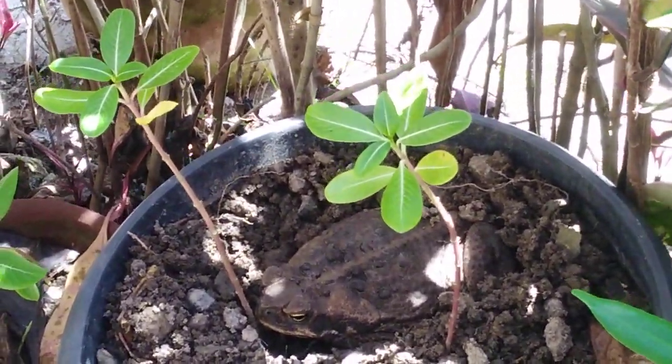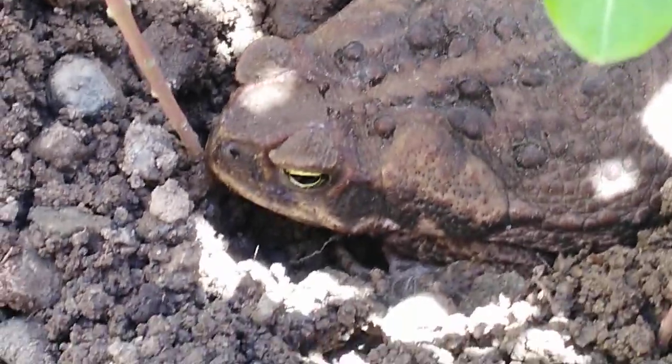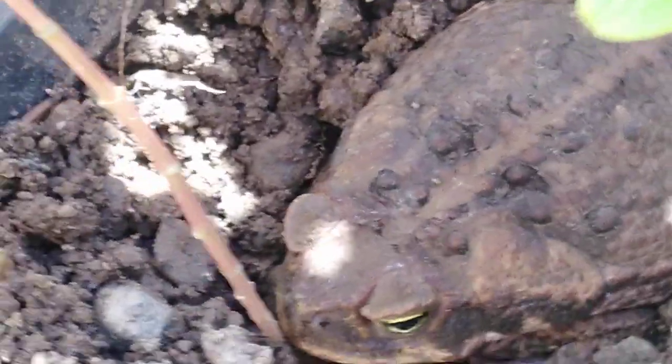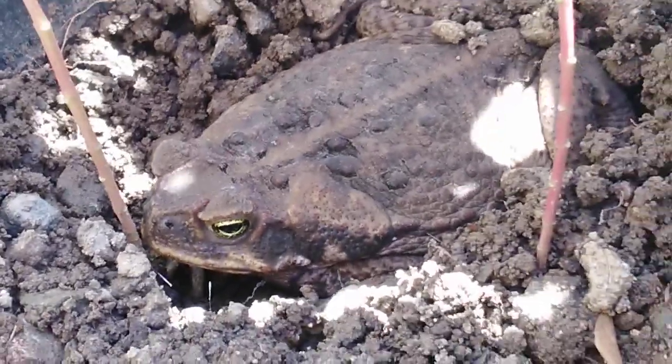That's the plant's roots there. He's watching — he knows you're there. Big one!